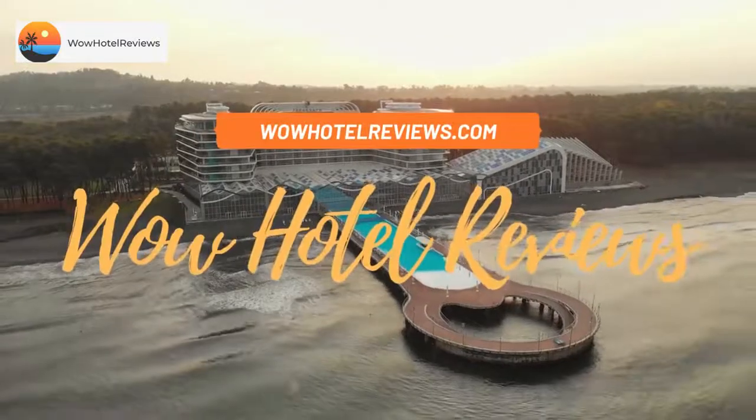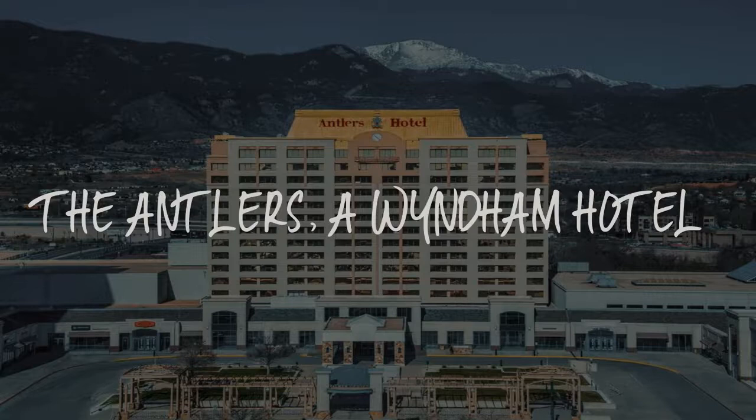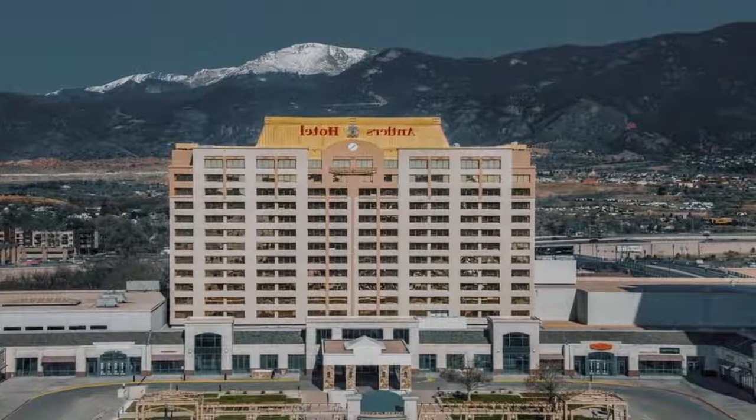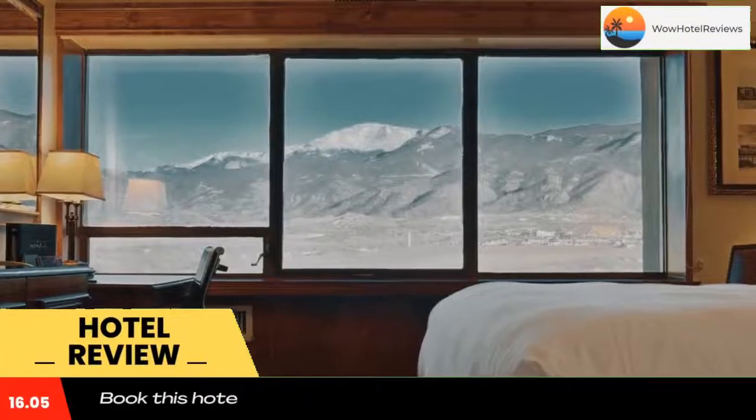Hello guys, welcome to Wow Hotel Reviews. Today I am reviewing The Antlers, a Wyndham Hotel. It's a four-star hotel. Please use our booking.com link in the description to book the hotel and get special pricing.